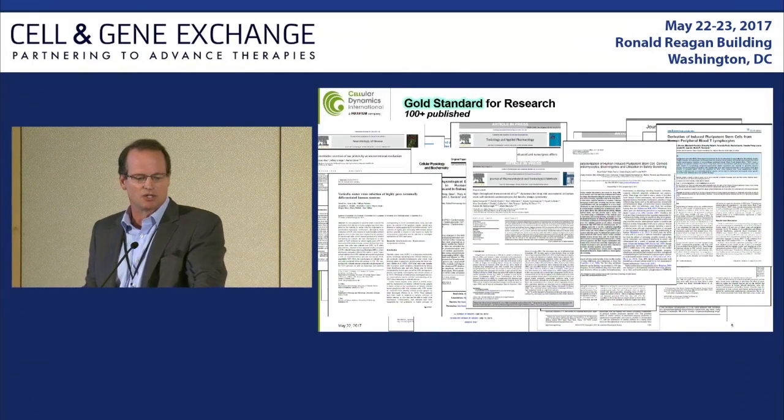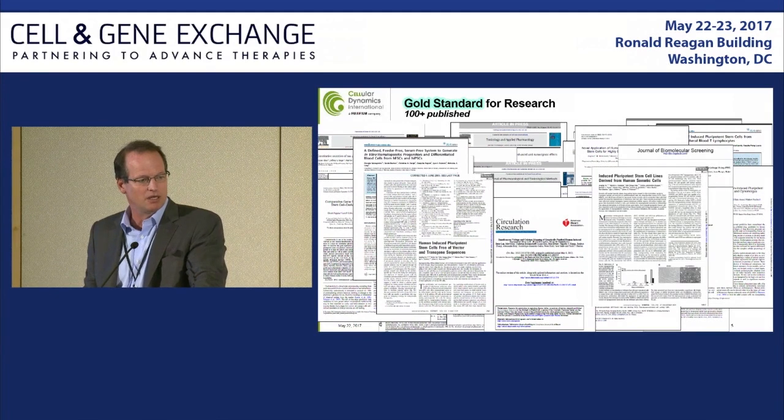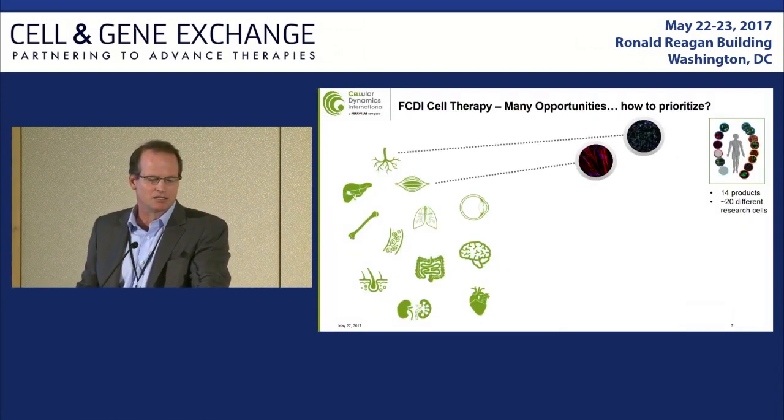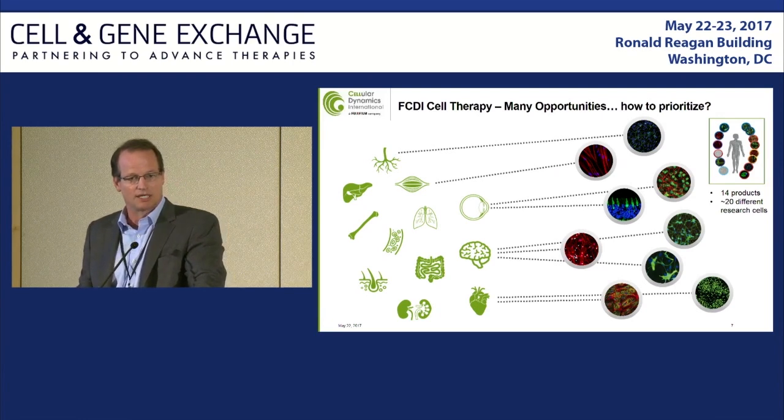It's been those underlying technologies, that underlying process development capability, and really the personnel and their understanding of process development and regulatory, that allowed us to look at our catalog, our personnel, and the market opportunities, and begin making decisions on where we want to take the underlying core technologies and cell types and translate those into clinical cell therapy programs.